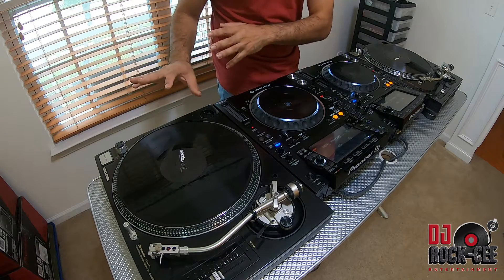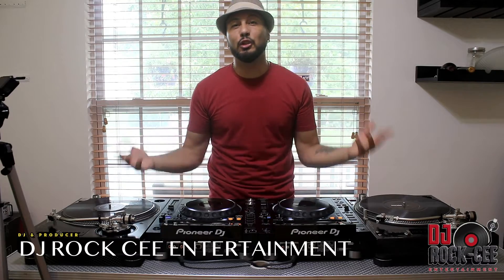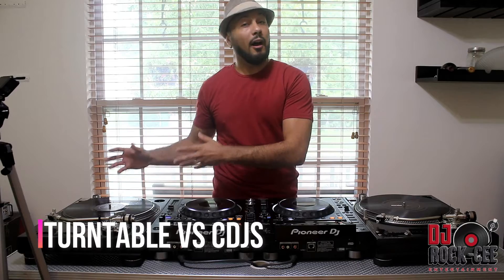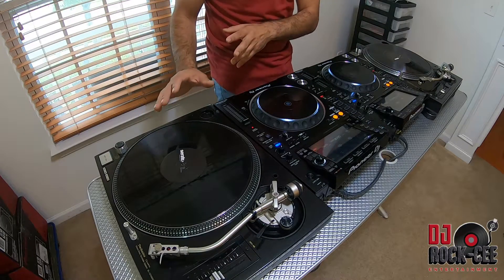The next factor would be the weight of carrying this stuff around. When it comes to the Technics, they are not as heavy as, let's say, the PLX 1000 — those PLX 1000s are super super heavy. I highly recommend those turntables, I love the PLX 1000, but they have to stay at home in the studio because they're very heavy. Even the Technics, which are lighter than the PLX and a lot of other turntables, are still heavy to carry around, especially when you put them in a case. Versus the CDJs, which are lighter to carry around.